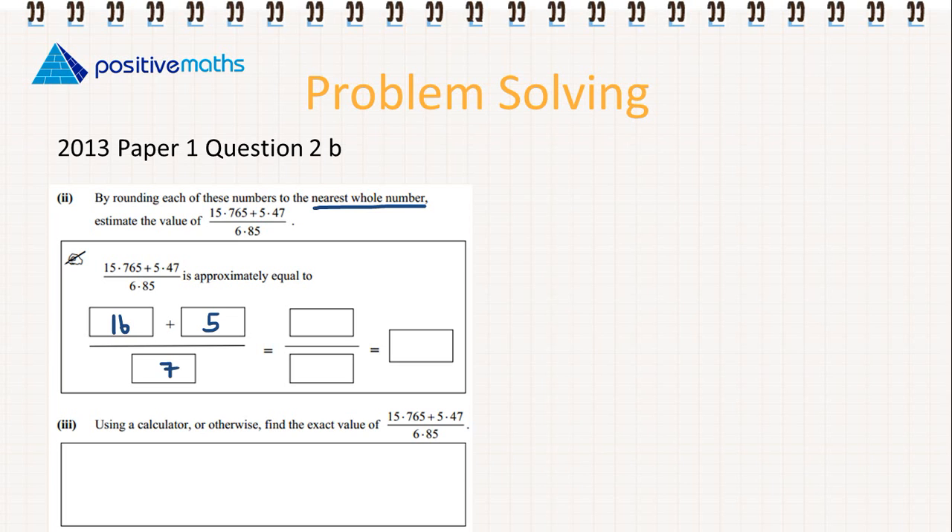So 16 plus 5 gives us 21, over 7 will give us 3. So 3 is what we estimate this problem to be equal to.